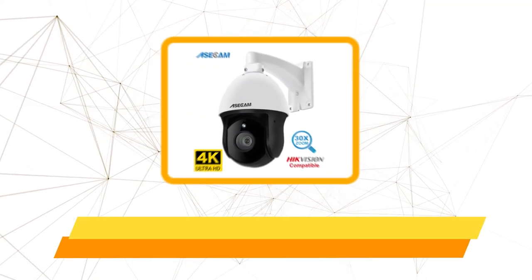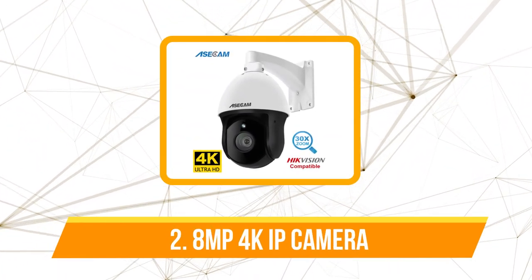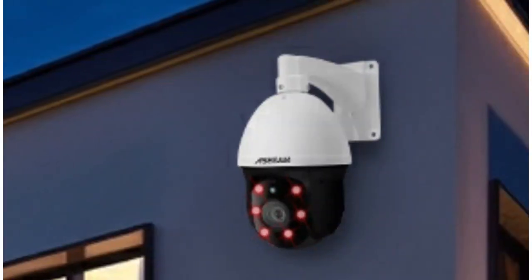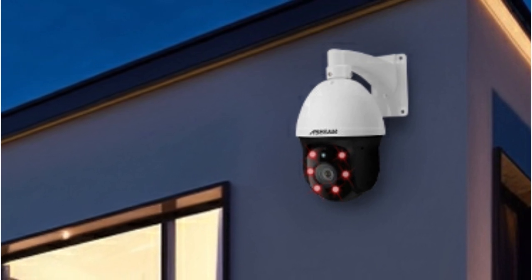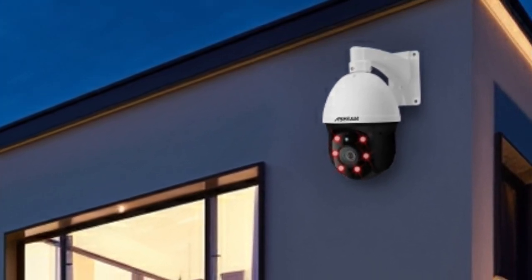At number 2 is the ATEMP 4K IP Camera. The ATEMP's super high quality is not just a gimmick — it genuinely provides sharper and clearer pictures. This level of detail can be a game changer when you need to identify faces or license plates. You can say goodbye to grainy or pixelated footage, as this camera captures everything in pristine detail.